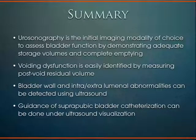In summary for bladder ultrasound: urosonography remains the initial imaging modality of choice to assess bladder function by demonstrating adequate storage volumes and complete bladder emptying. Measuring post-void residual volume easily identifies voiding dysfunction. The bladder wall can undergo inspection and any intra- and extraluminal abnormalities can be detected. Guidance of suprapubic bladder catheterization can be done under ultrasound visualization to improve patient safety.